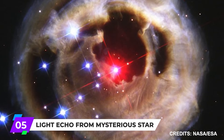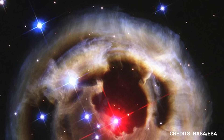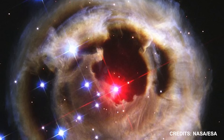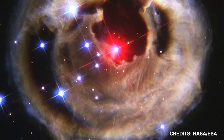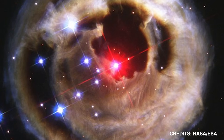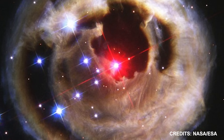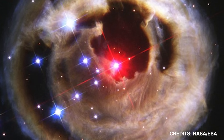Number 5: Light Echo from Mysterious Star. You can view the star V838 Monocerotus here. There were similarities between the eruption of V838 Monocerotus and the more typical Nova. Usually, a Nova occurs when a normal star releases hydrogen onto its tiny white dwarf partner star. In a manner similar to a colossal hydrogen bomb, the hydrogen accumulates until it explodes in an act of nuclear fusion.